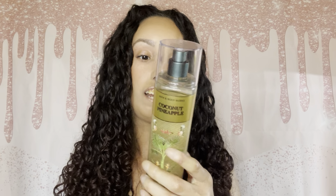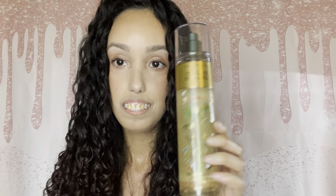I got the Bath & Body Works Sunset Glow. But first — I forgot to read the notes of the first one. The fragrance notes for the Coconut Pineapple are shaved coconut, fresh pineapple, and sugar cane. Okay, now let's move on.